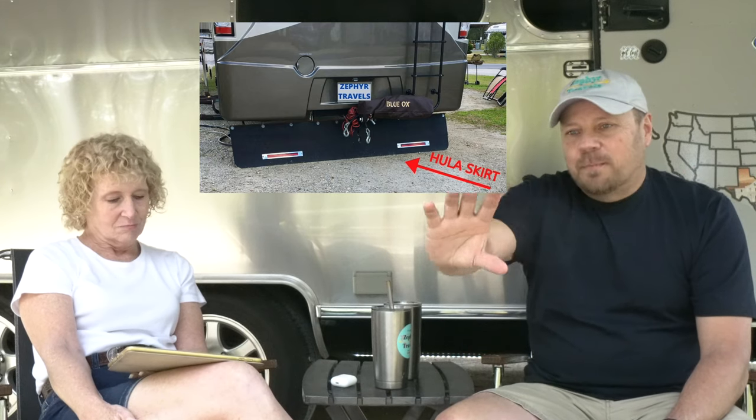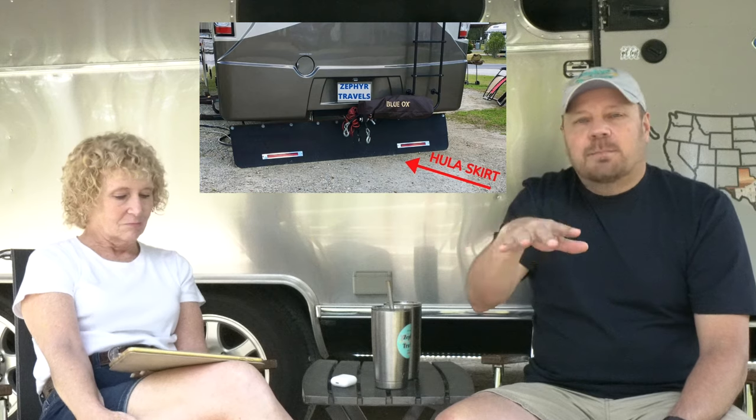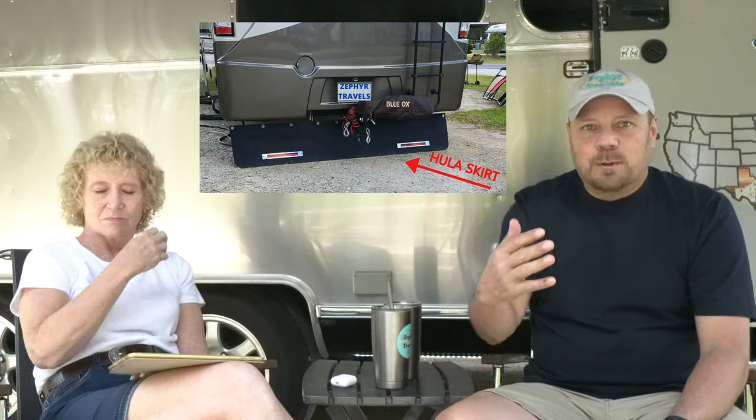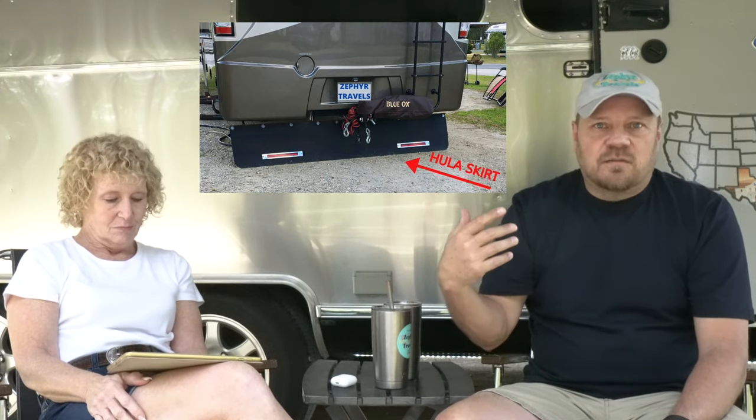It's a big long mud flap that goes all the way across the back, just under the back bumper. Sometimes they look like they're made out of skirt material and sometimes they're just flat mud-flap material, but it prevents the rear wheels of the motorhome or tow vehicle from kicking up stones on whatever is being towed behind — in most cases a dinghy or tow car.